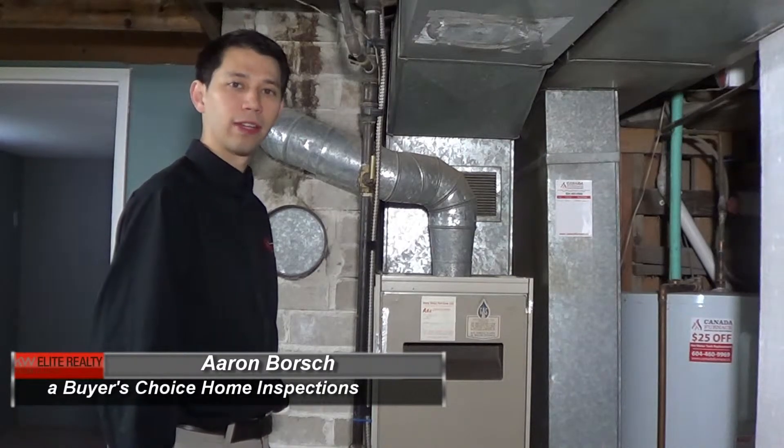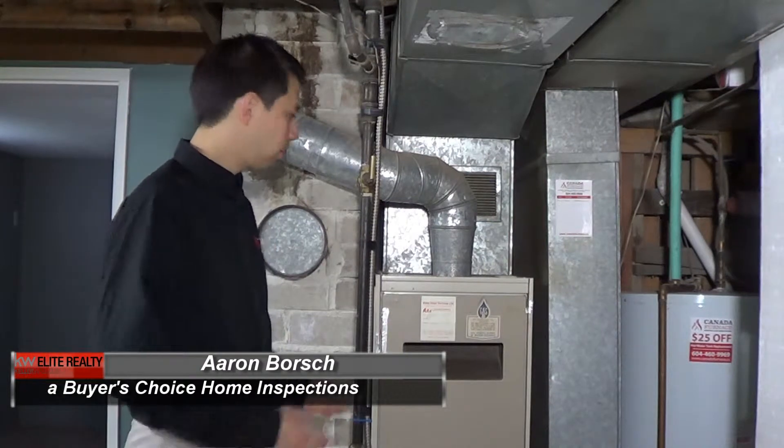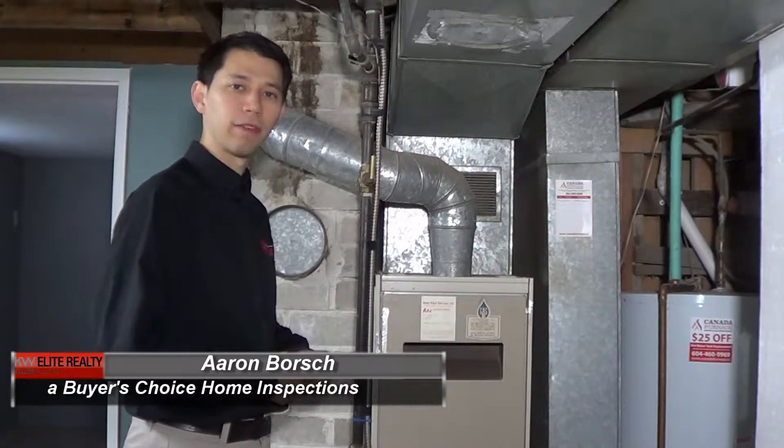Hello, my name is Aaron from Buyer's Choice Home Inspections. Here, we're actually looking at a furnace of this property.